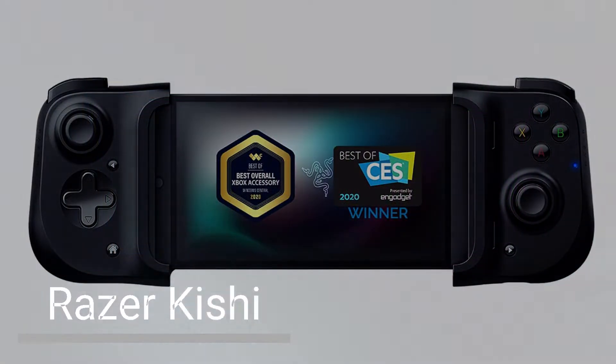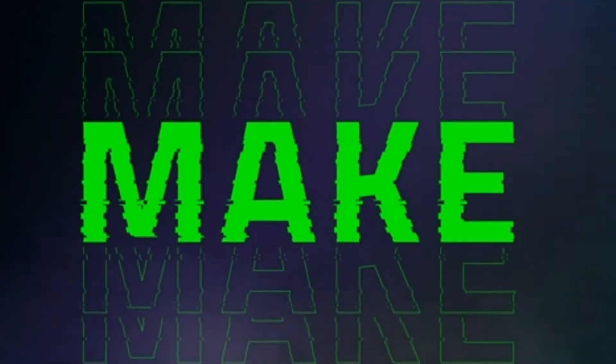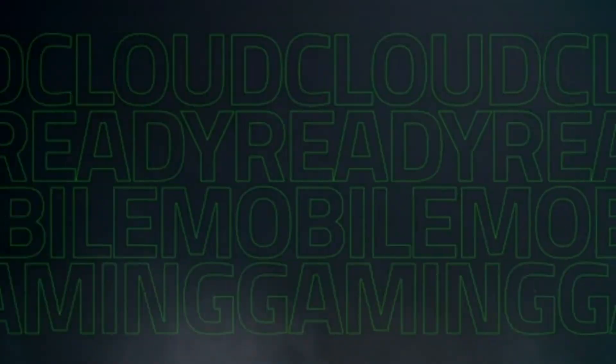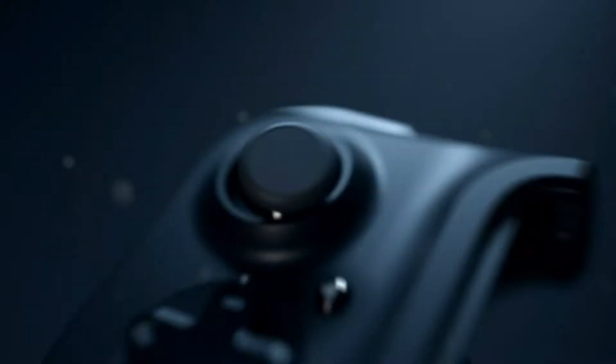Razer Kishi Mobile Game Controller. The Razer Kishi is a wired mobile gaming controller that's compatible with a wide range of Android devices. It has a comfortable design and responsive controls, and it's compatible with Xbox Game Pass Ultimate, xCloud, Stadia, GeForce Now, and Luna.